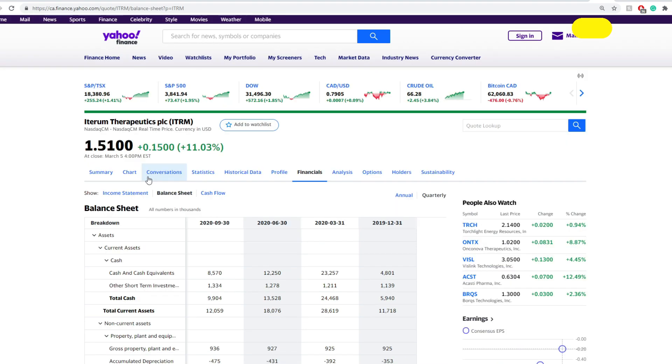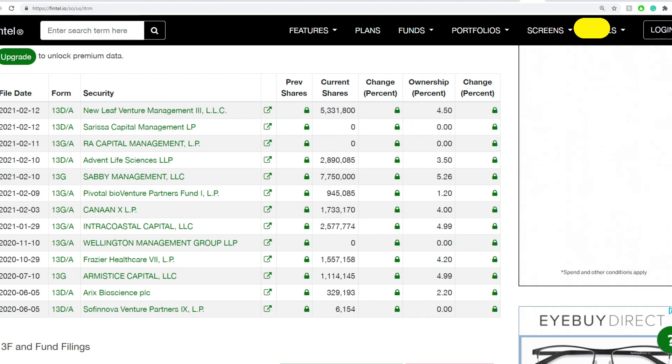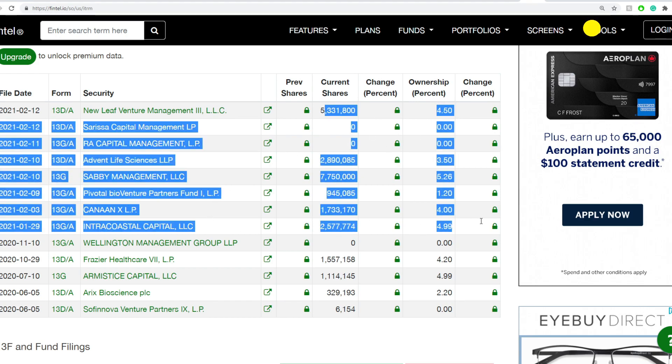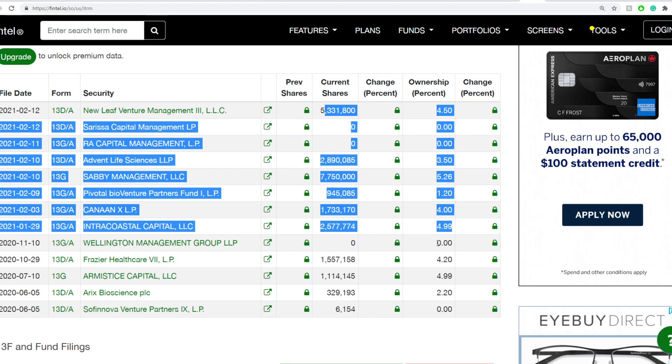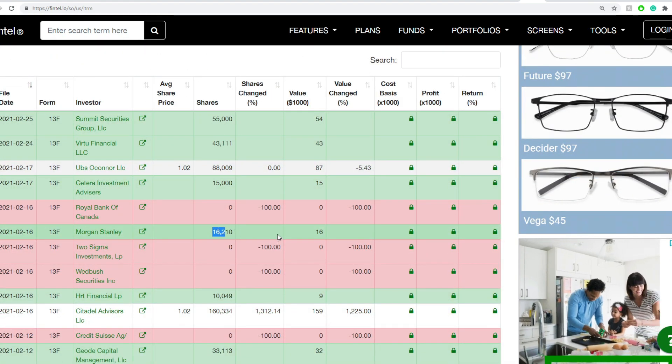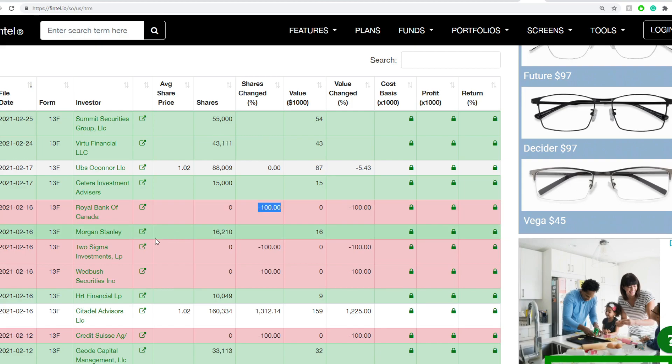Moving on to institutional buyers: things look a little bit stable. New Leaf Ventures acquired around 50% of the entire company back in February. There was a lot of institutional activity in 2021 — these are 13-G filings and direct investments. Institutional buyers are a little mixed overall. Morgan Stanley has a recent position, while Royal Bank of Canada liquidated their entire position.